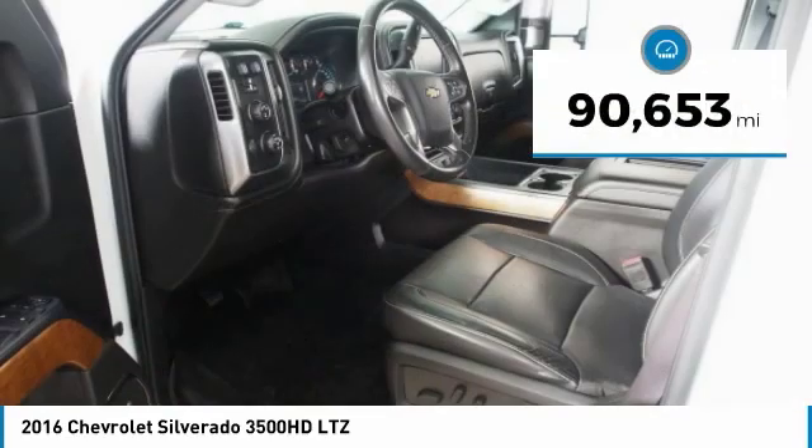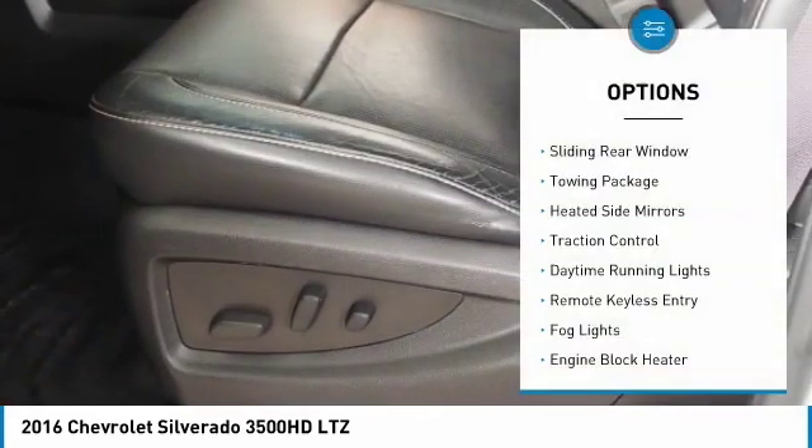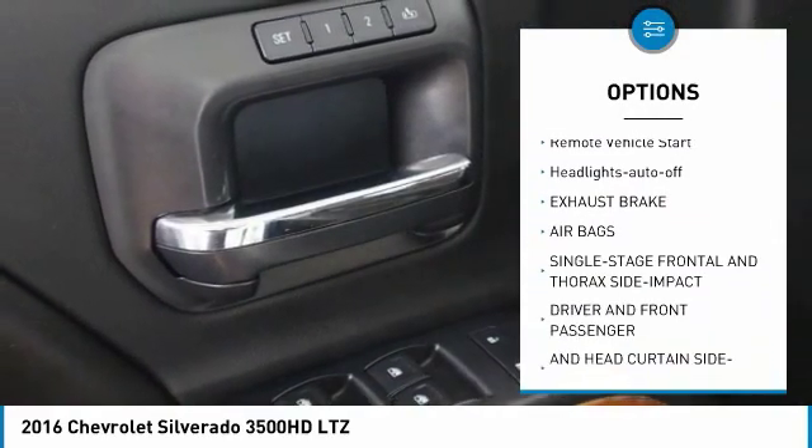This vehicle has less than 95,000 miles. Here are some of this vehicle's great options: sliding rear window, towing package, heated side mirrors, traction control, daytime running lights.